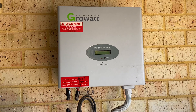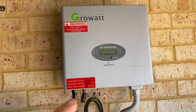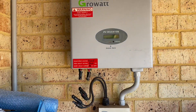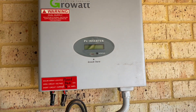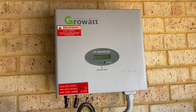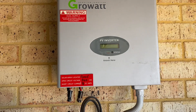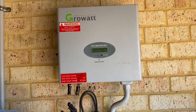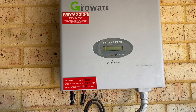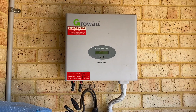It wouldn't have been seventeen hundred dollars more to up-spec to a quality inverter in the first place. You can argue that the Growatt inverter has a five-year warranty as opposed to Fronius or SMA which have ten years — that's fine — but with another client I'm dealing with right now who has a Growatt inverter and is trying to make a warranty claim, it's a nightmare. The installer won't want to know about it, and the retailer has quite possibly folded and is no longer trading.